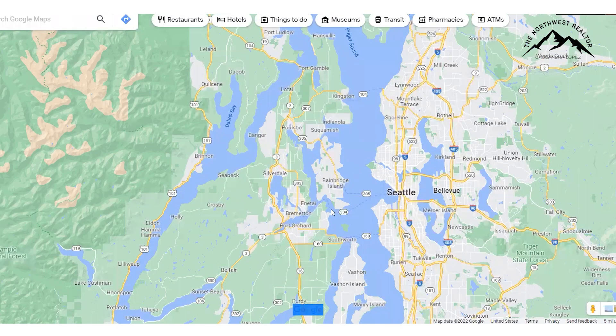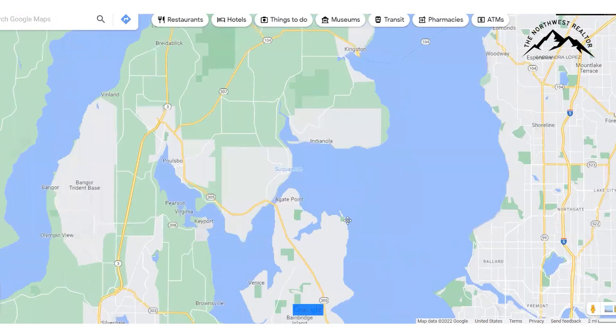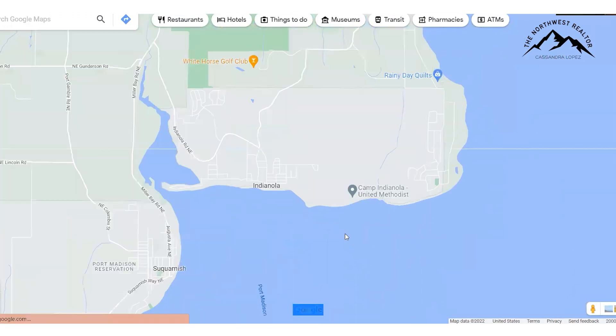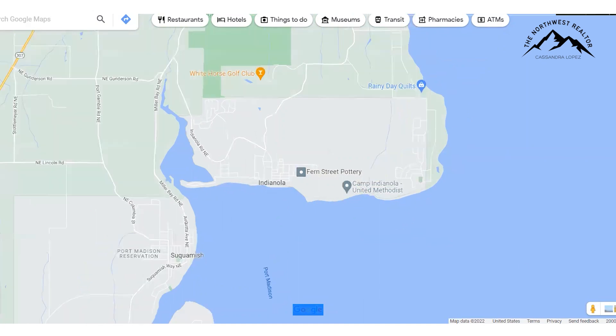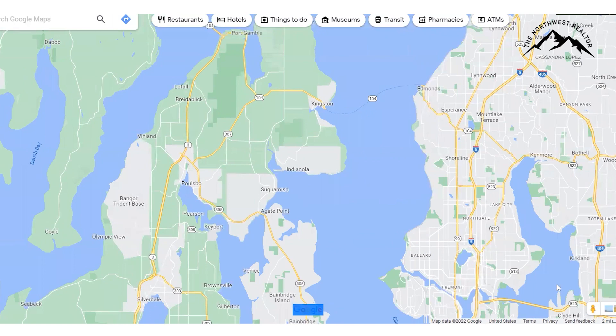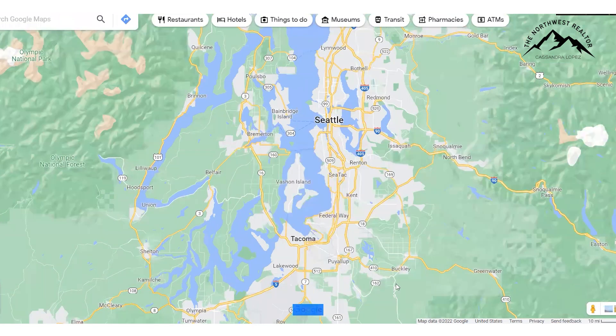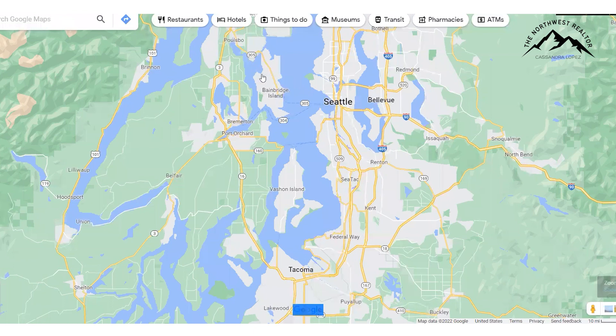Next on our list is Indianola. Indianola is this little area right here — super interesting, with a lot of history regarding the Native American cultures around here, passed down through generations. It's really small, but don't let it fool you — it's got some of the most gorgeous waterfront. Most of it is southern facing, so you can see views over toward Shoreline and Seattle and Ballard. And since it's southern facing, you might have views of Mount Rainier as well. From Kitsap County, Mount Rainier is a southeasterly viewpoint.